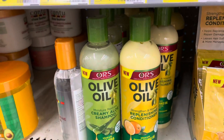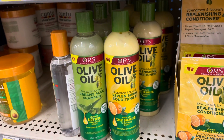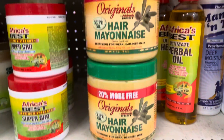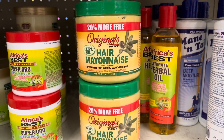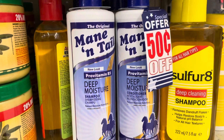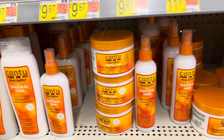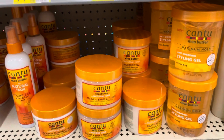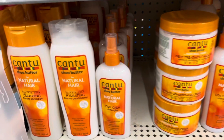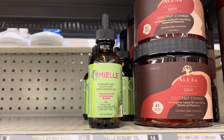Here are some new hair products I'm trying — this shampoo and conditioner smells so good. I found the hair mayonnaise my mom used to put on my hair when I was a kid, and the shampoo and conditioner she used on my hair too. And of course Cantu, my favorite hair care brand. I also found an oil to use on my hair — it smells so good.